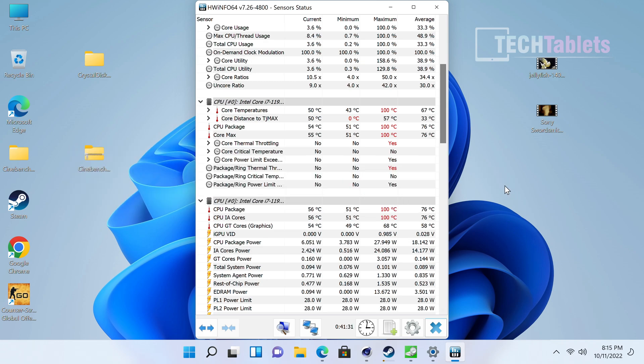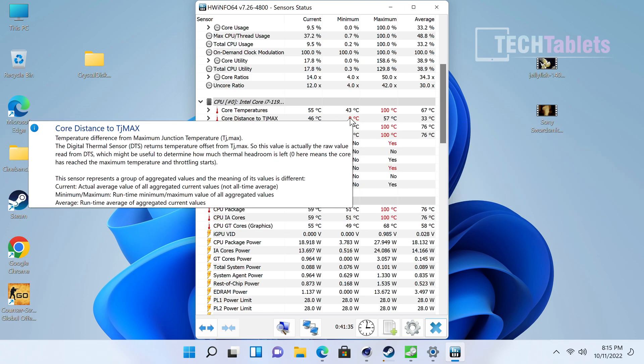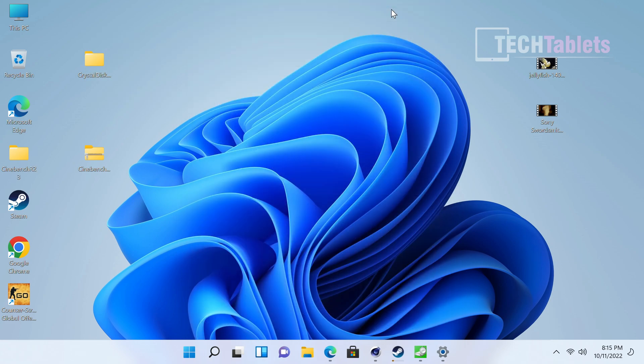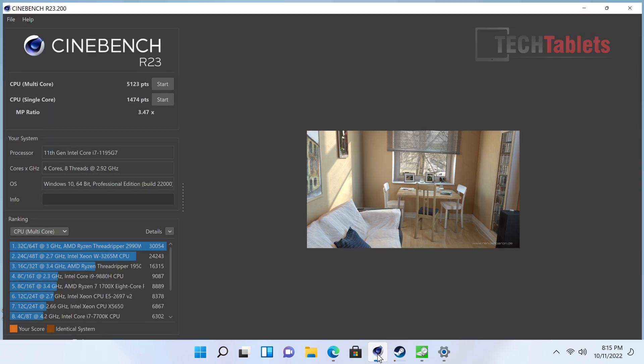You can see in HW Info that it did trigger thermal throttling. It's actually on the TJ Max — TJ Junction Max. Any hotter than that and it could end up resetting, but it didn't. It will throttle itself, and it hasn't reset on me the whole time I've been using it, which is one thing at least. So we do miss out a bit on performance.